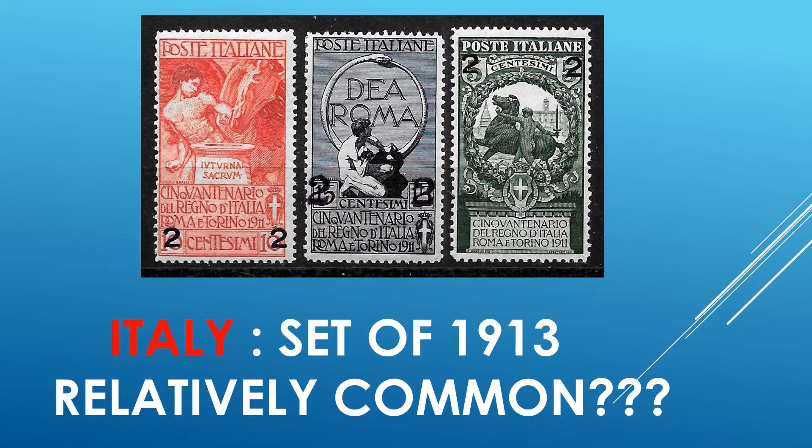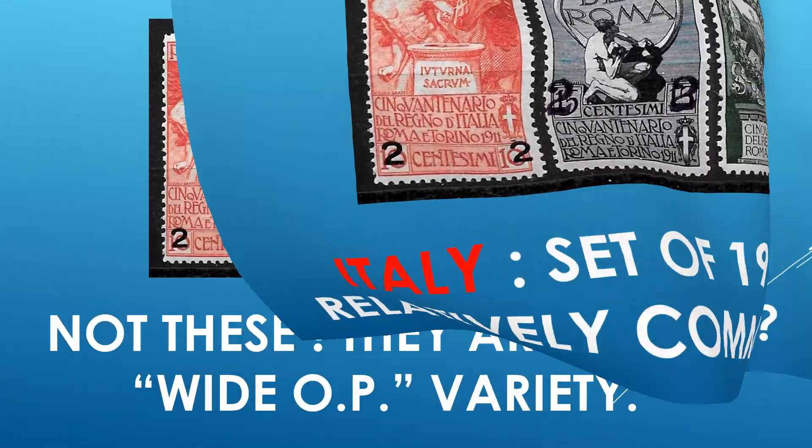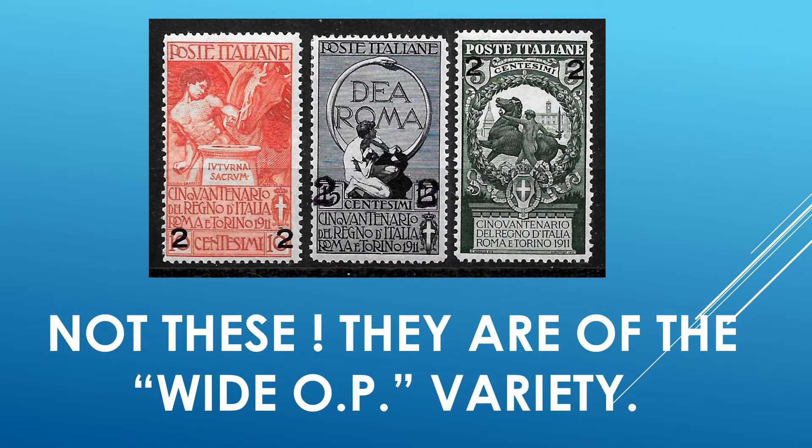Italy. Catalog value of such a set is typically under US$10 for hinged and for never hinged under US$20, typically. Some catalogs do not go beyond that. However, some do. Well, there is a noted variety, amongst others, which differs in the spacing of the overprints.